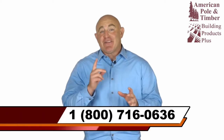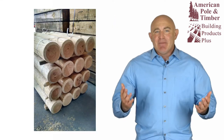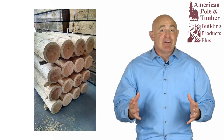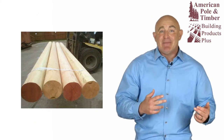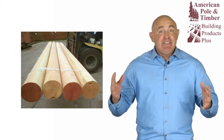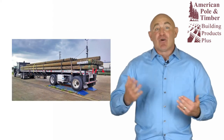When aesthetics are as important as strength for your project, non-tapered gun barrel pilings are the best choice. Gun barrel pilings are uniform diameter structural wood pilings, available in lengths from as short as you need them up to a massive 52 feet long and 20 inches in diameter. We ship them worldwide.